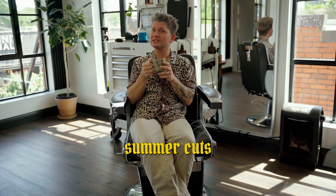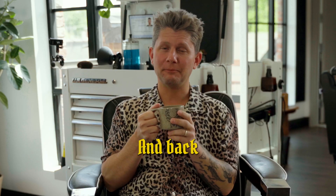Here are five summer cuts that you need to rock in 2023 — and back to you, Dan.